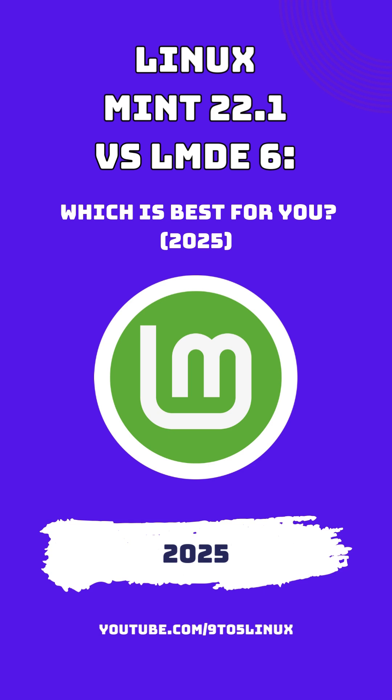Software Management: Linux Mint 22.1 SIA benefits from Ubuntu's repositories, providing access to a vast array of software packages and PPAs (Personal Package Archives), facilitating easy installation of additional software. LMDE 6 relies on Debian's repositories. Users should exercise caution when adding external repositories or PPAs, as compatibility issues may arise due to differences between Debian and Ubuntu packages.